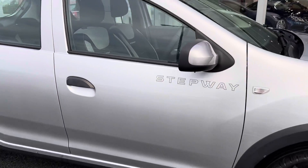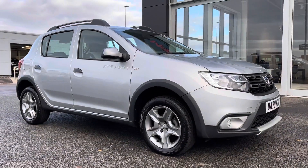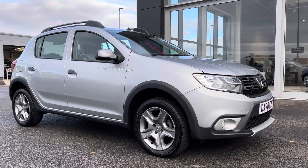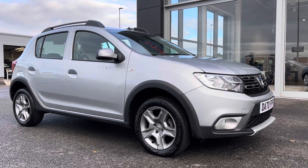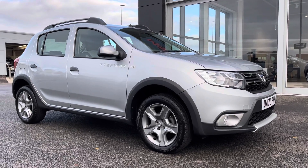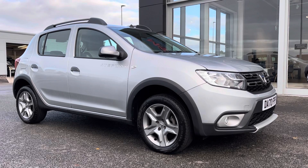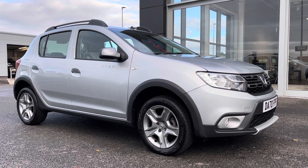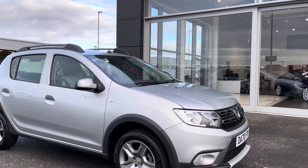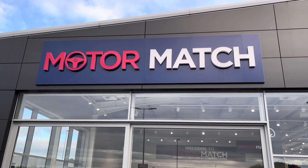So this has been the 2020 Dacia Sandero Stepway. Remember, this is a Motormatch approved used vehicle and comes with a 30 day or 1000 mile warranty, and three years RAC warranty is available as well as flexible finance packages. Please note that all cars are subject to a £150 admin fee to cover the provenance checks. For a personal finance quote or to book a test drive, please don't hesitate to give us a call on 01244 311 404. Thank you for watching and I hope to see you soon here at Motormatch Chester.